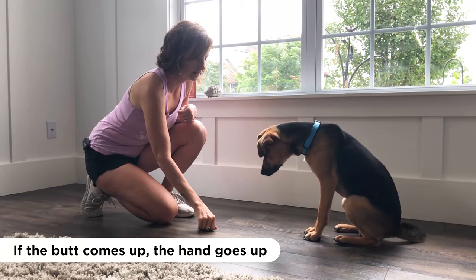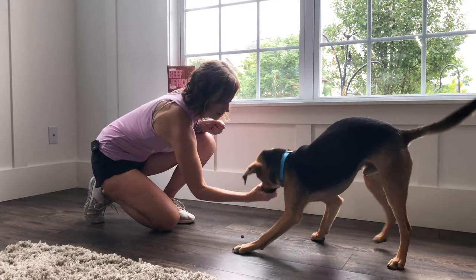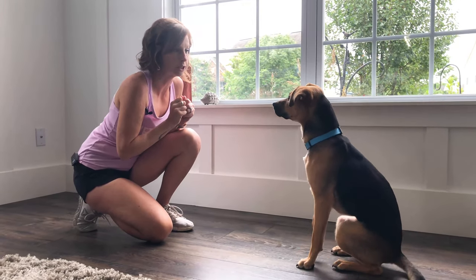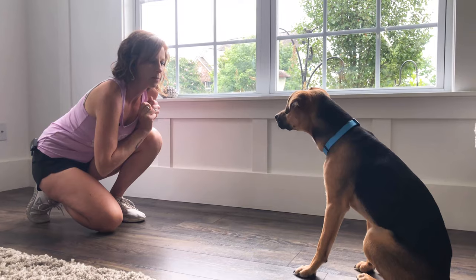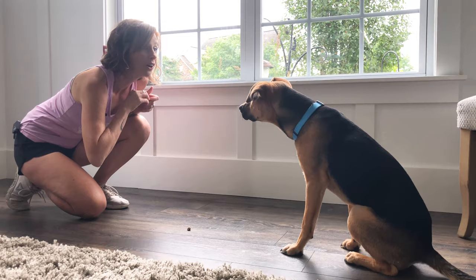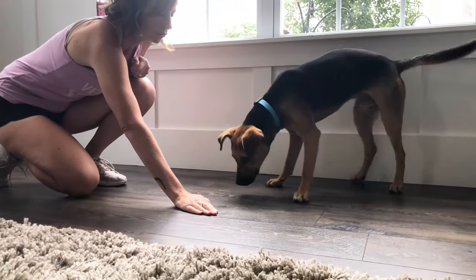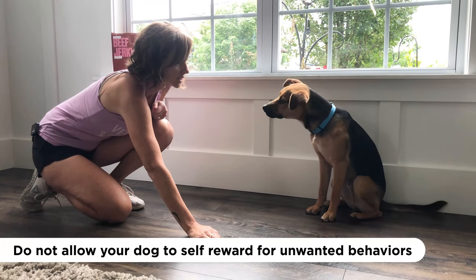I'm going to move even further and let go of it. If he goes for the treat, I'm going to grab it back and block him, because what I want is for him to get rewarded from my hands — not to take what's on the floor initially. He's trying really hard. He knows I have the cookie in my hand, but if that butt comes up, the treat goes away. The butt stays on the ground, I continue to move away. He makes eye contact with me, he gets a reward. But watch out — when he's done, he's going to jump up and take the thing off the floor. It's important that he doesn't self-reward for that behavior of just impulsively taking it.